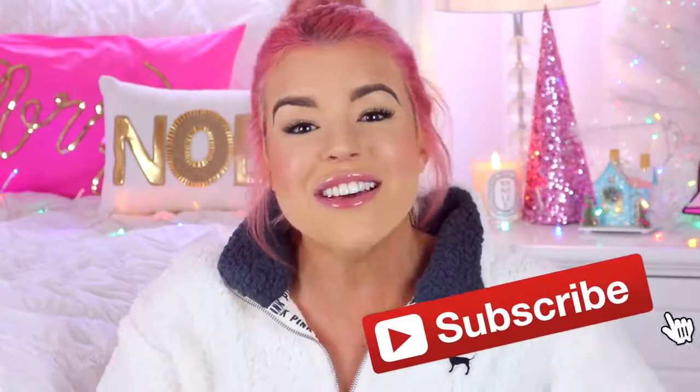If this is the first video of mine you're seeing, then hello — my name is Jillian, I'm so happy that you found my channel. If you'd like to see more videos from me in the future, all you have to do is click that subscribe button. Now I think it's time we jump into my festive Christmasy night routine!